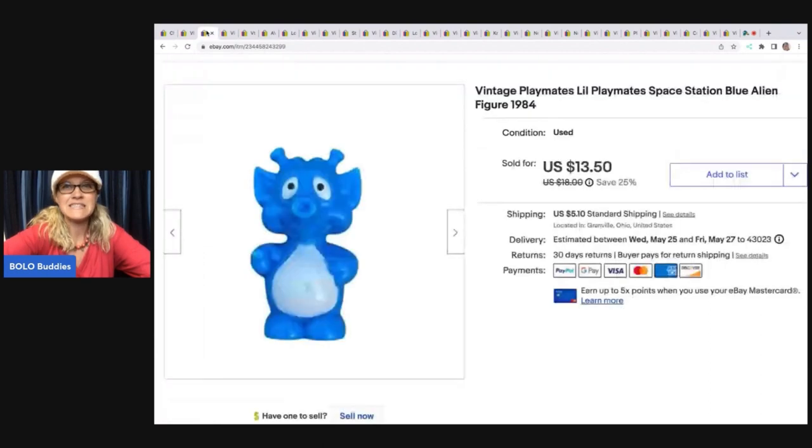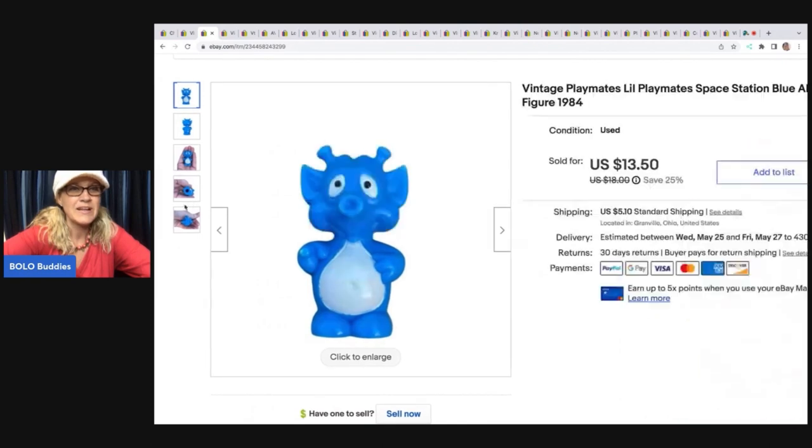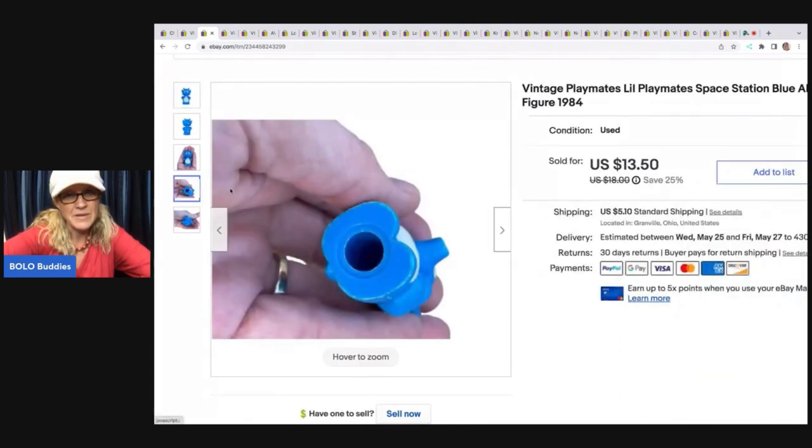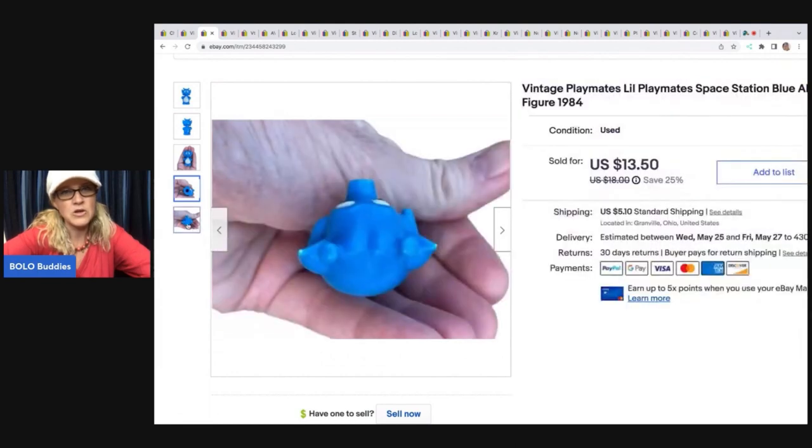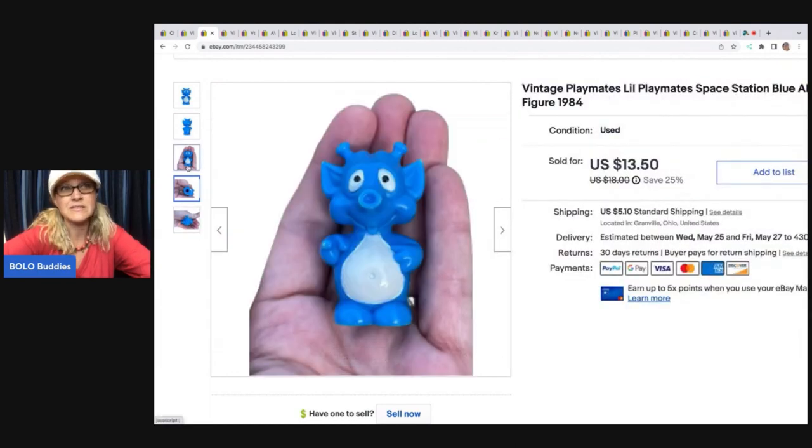The next item is this vintage Playmates Little Playmates Space Station blue alien from 1984. This little guy sold for $13.50 and the buyer paid shipping, all in for $19.78. It's marked right there — it says Hong Kong. Google Lens is how you figure out what these are, because I had no idea what this was.